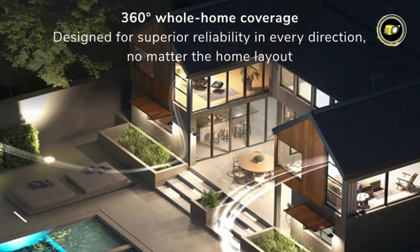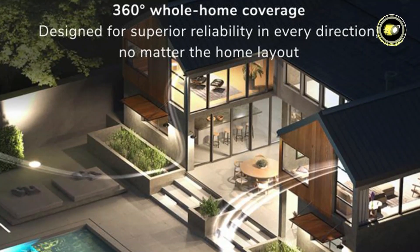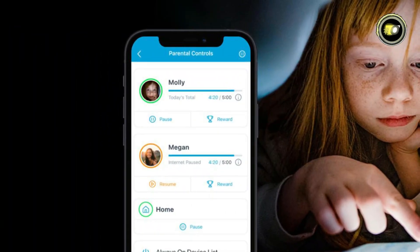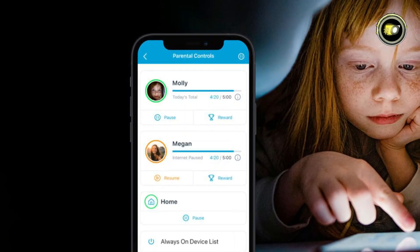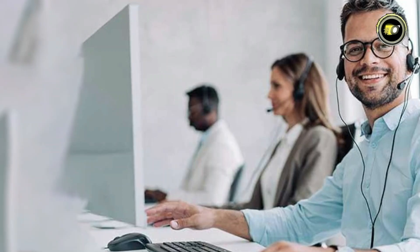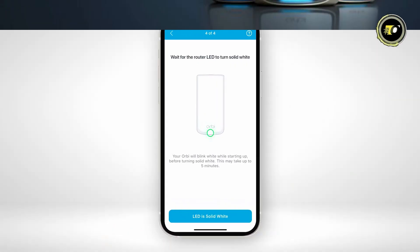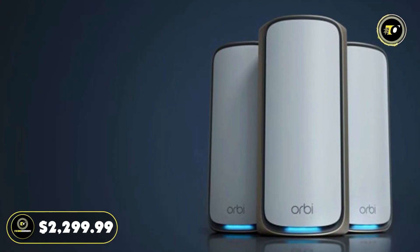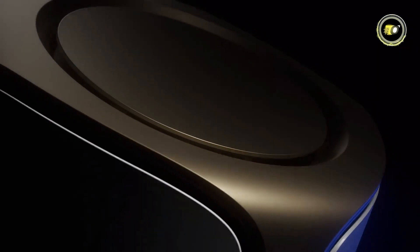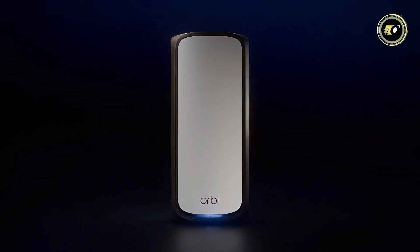Its 360-degree Wi-Fi coverage eliminates dead zones, ensuring robust connectivity in every corner of your home. With NETGEAR Smart Parental Controls, you can keep your kids safe online, while NETGEAR Pro support protects your investment. Setting up and managing your Orbi system is a breeze and it works seamlessly with any internet provider. Priced at $2,299.99, the NETGEAR Orbi 970 Series is the ultimate choice for those seeking unparalleled speed, coverage, and reliability in their home network setup.